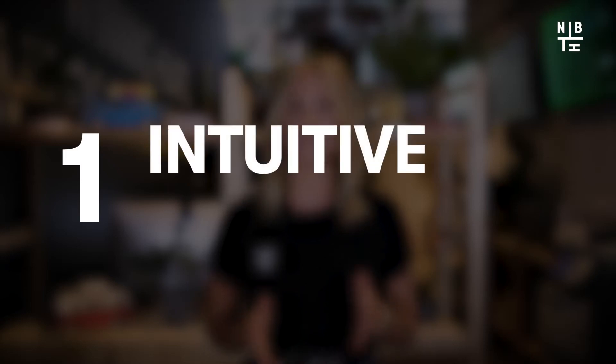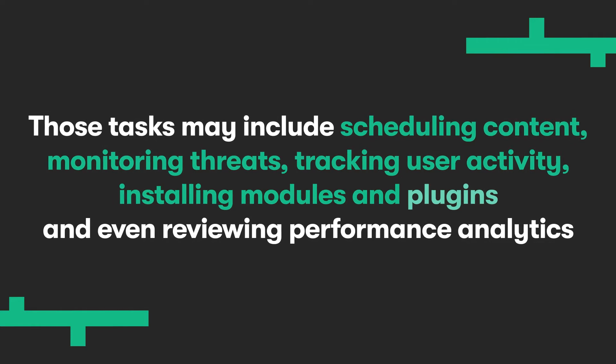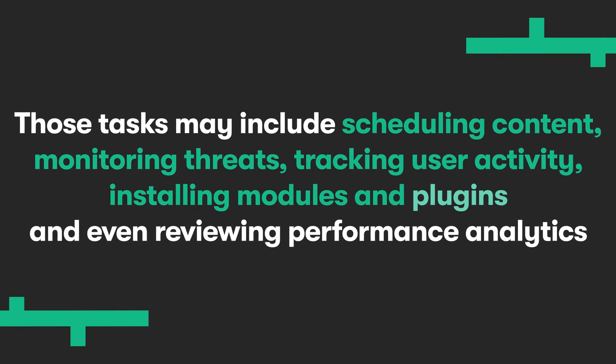Number one: its intuitive dashboard. Right off the bat, the HubSpot admin dashboard is what dreams are made of, allowing you to manage all the tasks involved in content production all in one place. Those tasks may include scheduling content, monitoring threats, tracking user activity, installing modules and plugins, and even reviewing performance analytics. With its integration with HubSpot's marketing, sales and service tools, you can also capture leads, run tests, manage ads, track content-level insights, and analyze website traffic reports all in the same place.